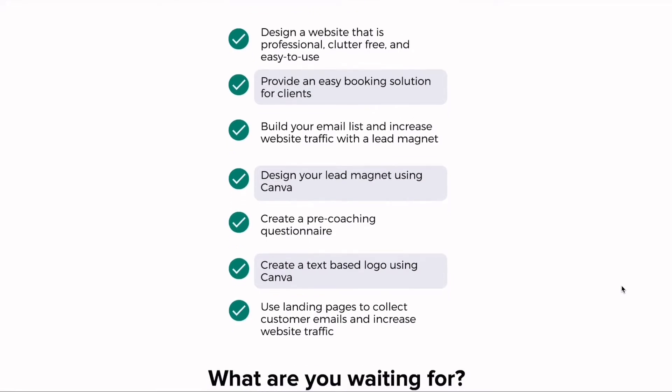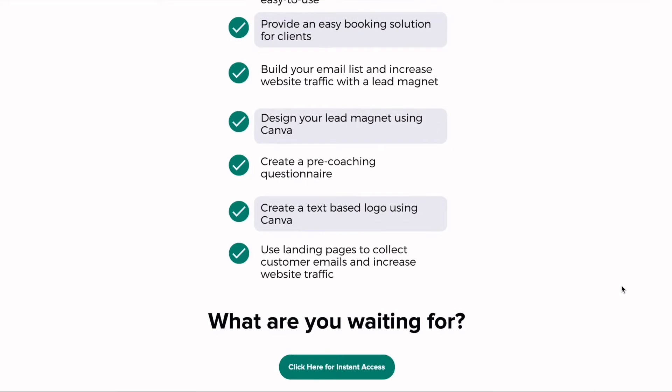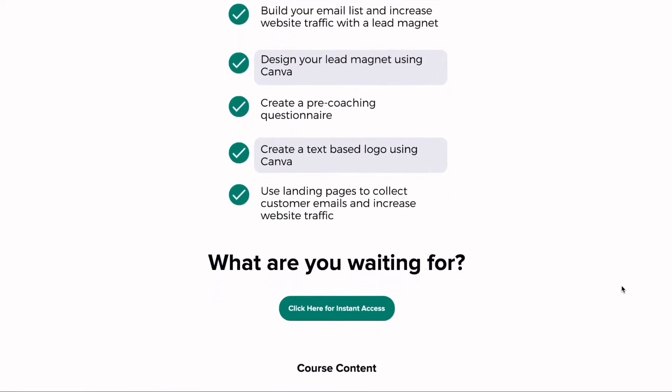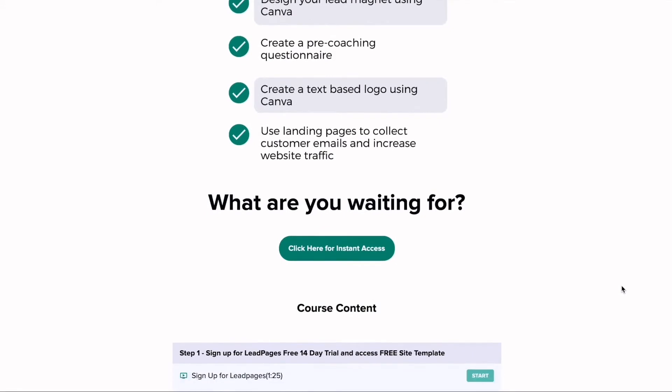You're going to build your email list and increase website traffic with a lead magnet. You're going to create a text-based logo using Canva, and you're going to use landing pages to collect customer emails and increase website traffic.